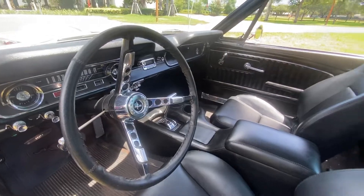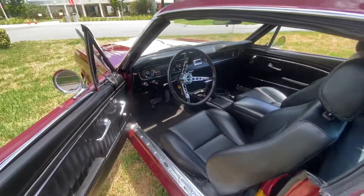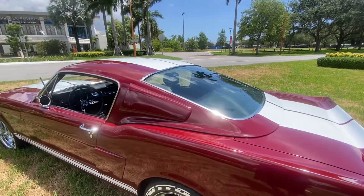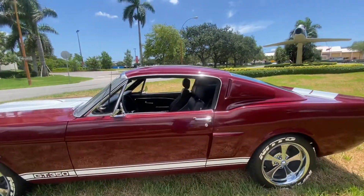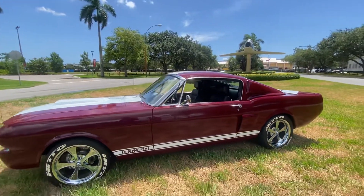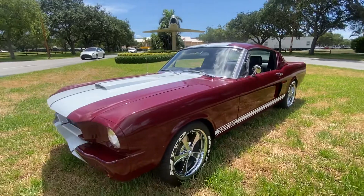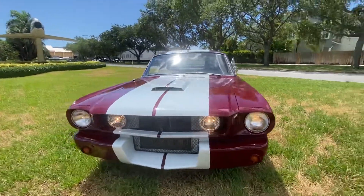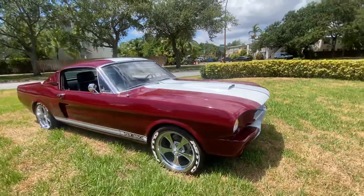Call now to buy: 954-937-8271. This is a removable hardtop convertible — this top is a hardtop and it removes, so you have a hardtop fastback, or you can take it off and it's a convertible. Won't find another one like it. Call now to buy: 954-937-8271. Bolt-to-knot restored 65 Mustang Shelby recreation.